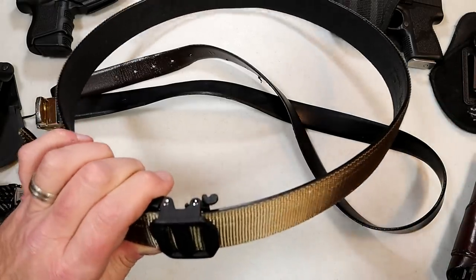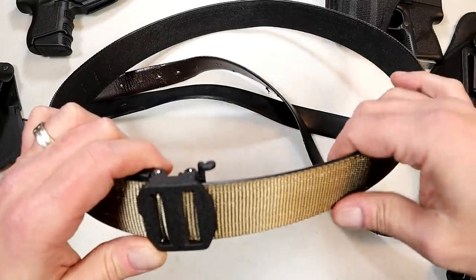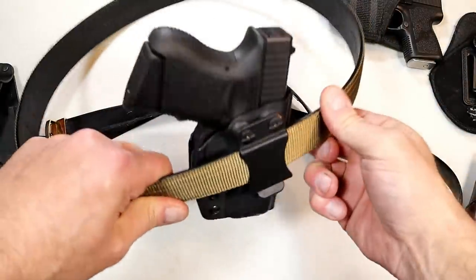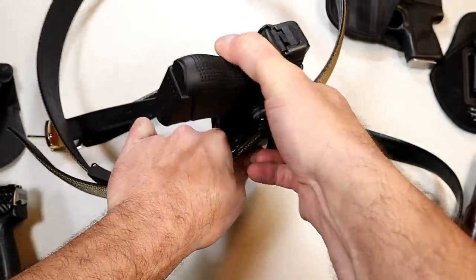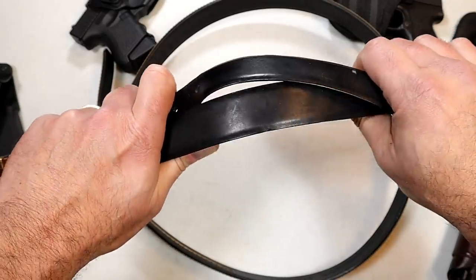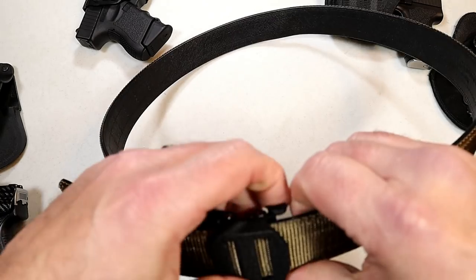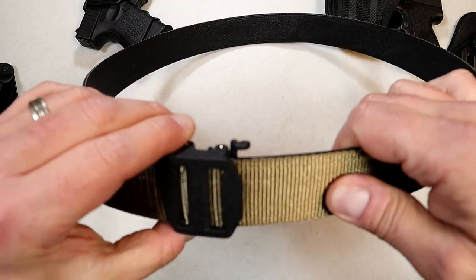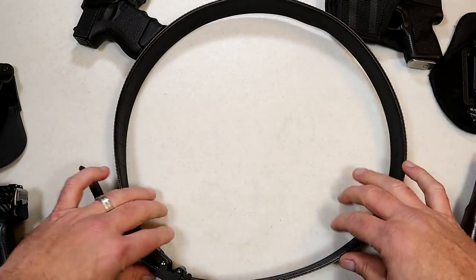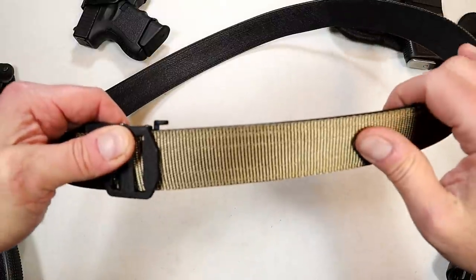If you're going to carry a gun every day, it is essential — you need a gun belt. This is a Kore Essentials gun belt, costs about 60 bucks. It's very sturdy and the gun clasps on there quite well, and it's going to be so much more comfortable on your body. What I like about the Kore is that you can adjust by a quarter inch — tighter or looser. Just an essential item for carrying a gun, and for 60 bucks it's well worth it. I only wear gun belts because I carry every day.